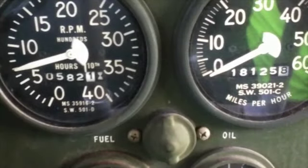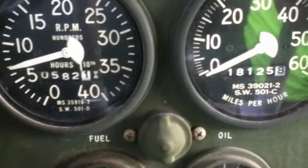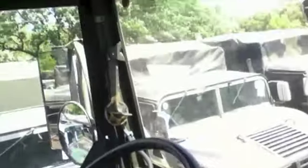There are 18,125 miles listed with 581 hours of operation. This truck starts and runs. Please see our website to view and to bid on this sale.